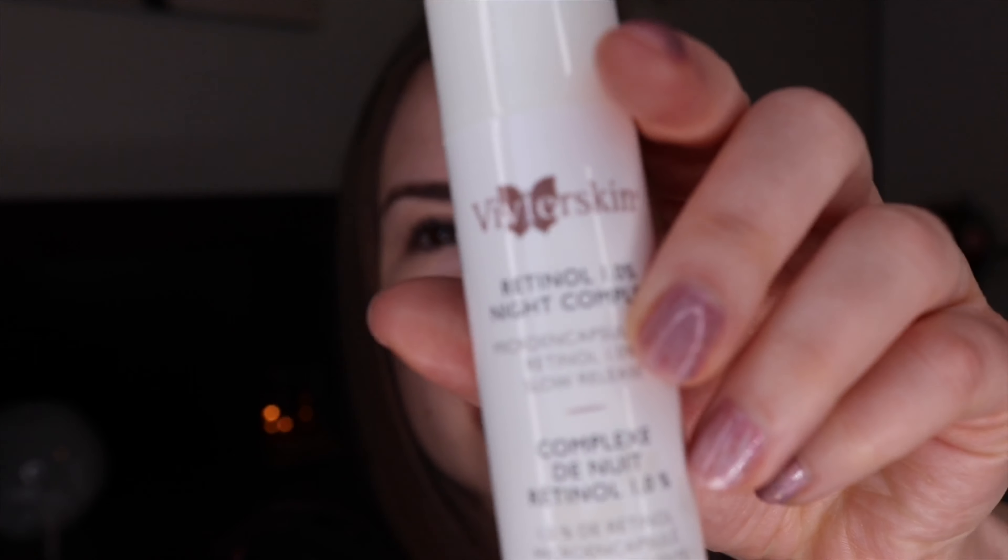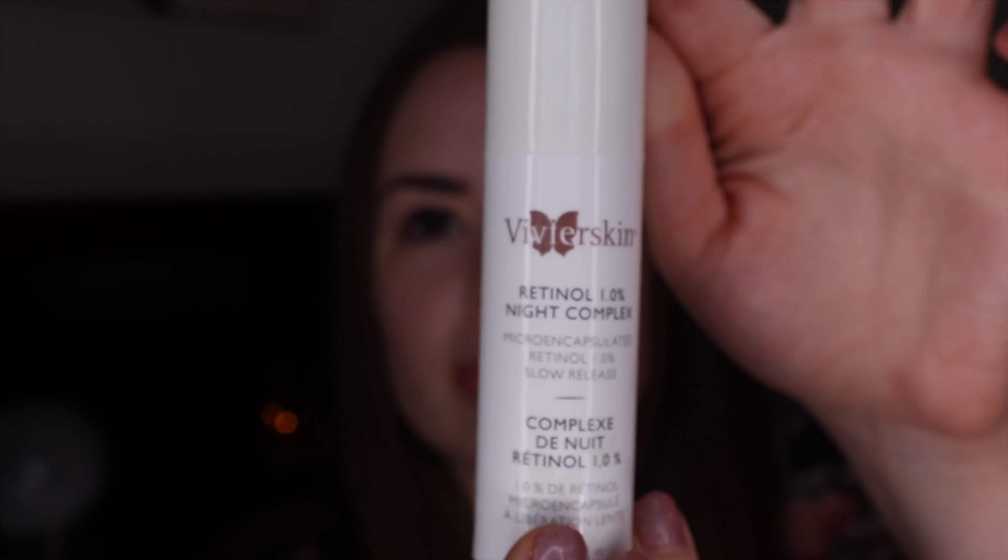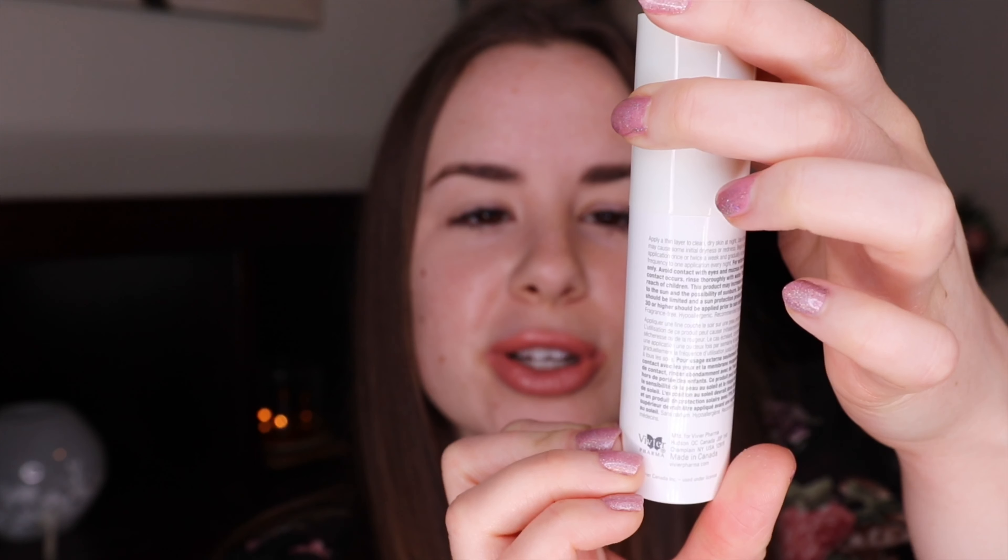Hi guys, thank you so much for watching. Today I have another skincare review and try-on for you on a product I've really been loving lately — I've seen great results with it. It's very strong though. The product is this one here: the Vivier Retinol 1% Night Complex, micro-encapsulated retinol 1% slow release. You can purchase it at places where you get facials, or online — I'll link it underneath. I've never tried any Vivier products before, so this is my first one.